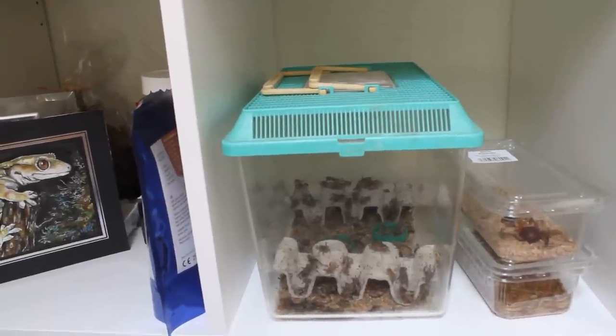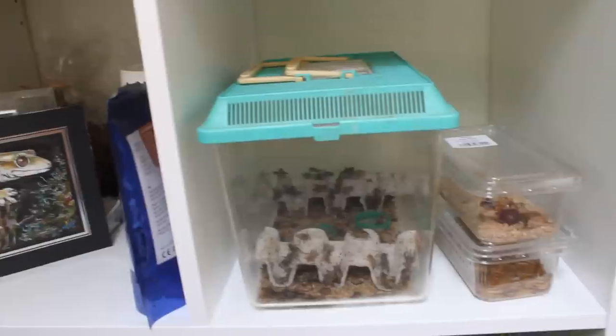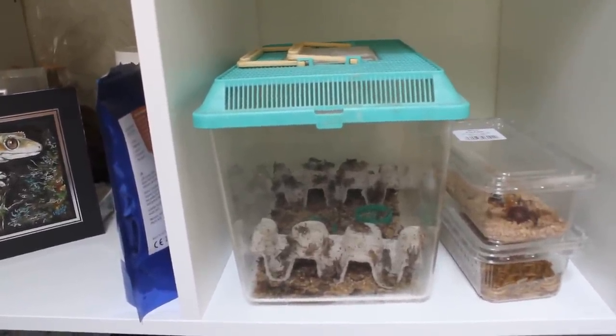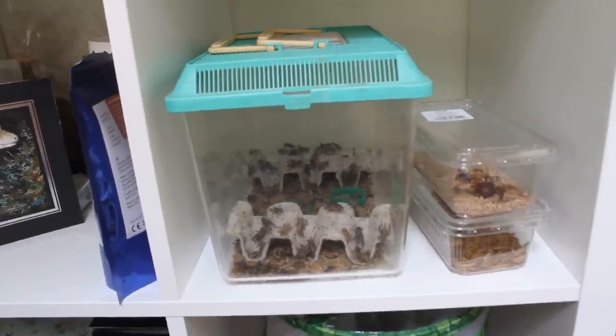Hi guys and welcome to today's video where I am going to be going through all the little maintenance job things you do when you have reptiles. Because it's not just as simple as you get a reptile, put it in a tub and occasionally take it out. You actually have to do a few other little jobs.